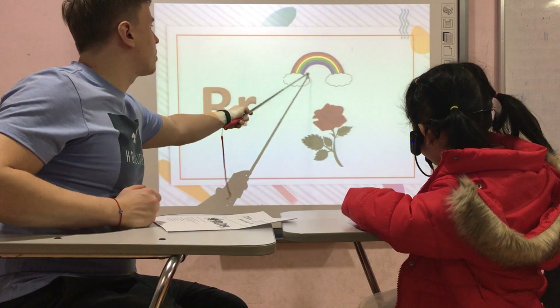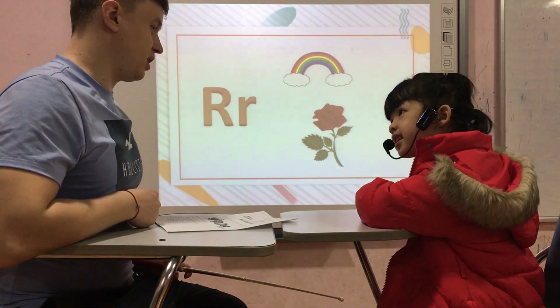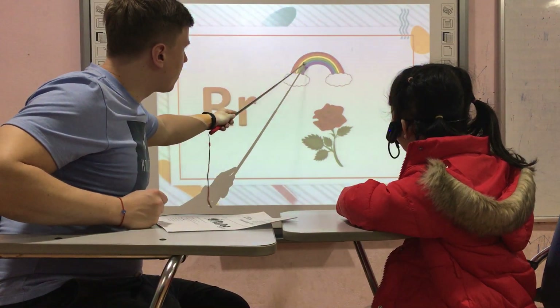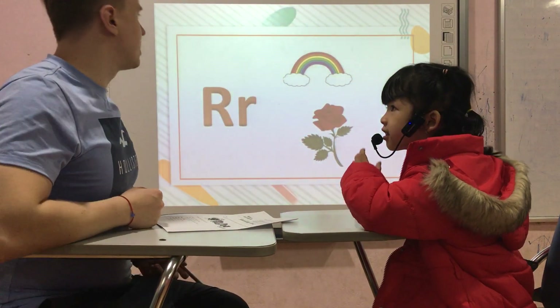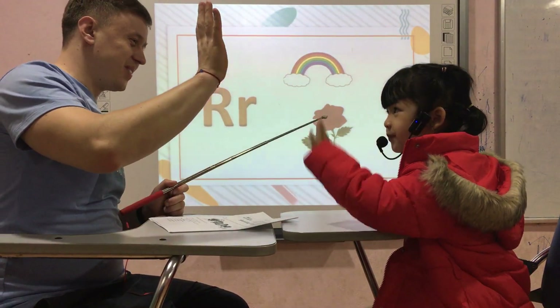Okay, now tell me — how many colors does the rainbow have? Six. Six? Let's count: one, two, three, four, five, six. Six? Okay, here's six — it should be seven. Okay, thank you. Bye-bye.